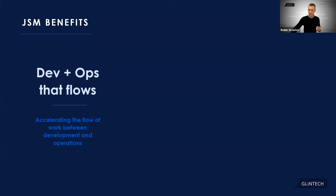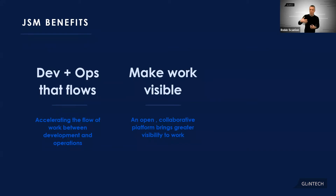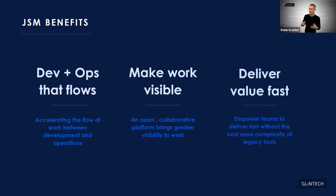Another core tenet is making work visible — providing an open collaborative platform that brings greater visibility to work, so that your teams have got that rich contextual information at their fingertips. That means they can move fast and make better decisions, and if they can move fast, you can deliver value more quickly, providing a great service experience to your users, which at the end of the day is the whole point.